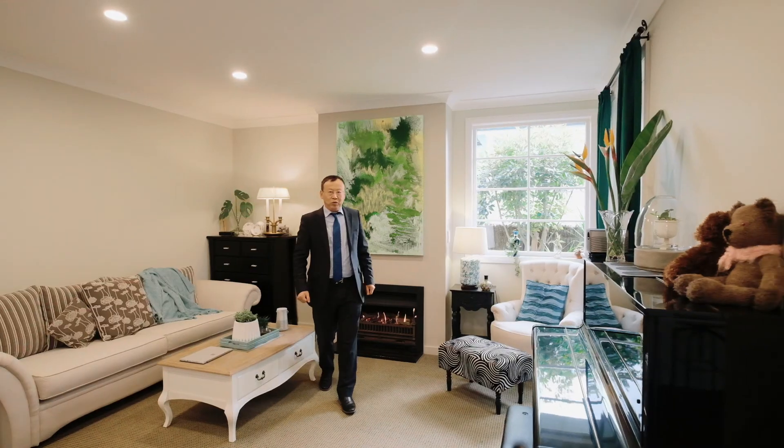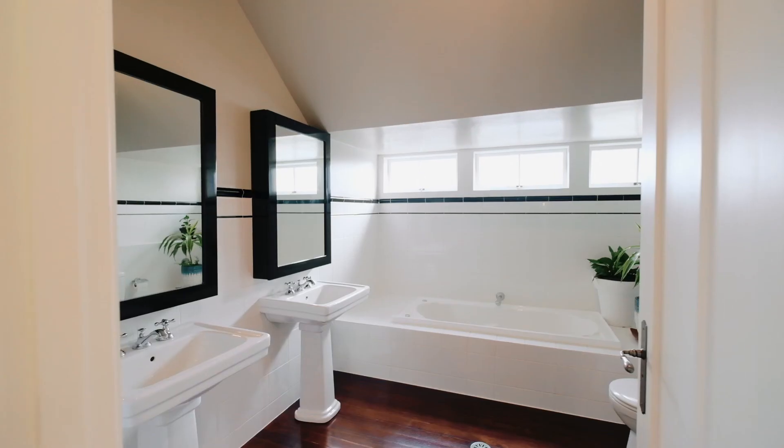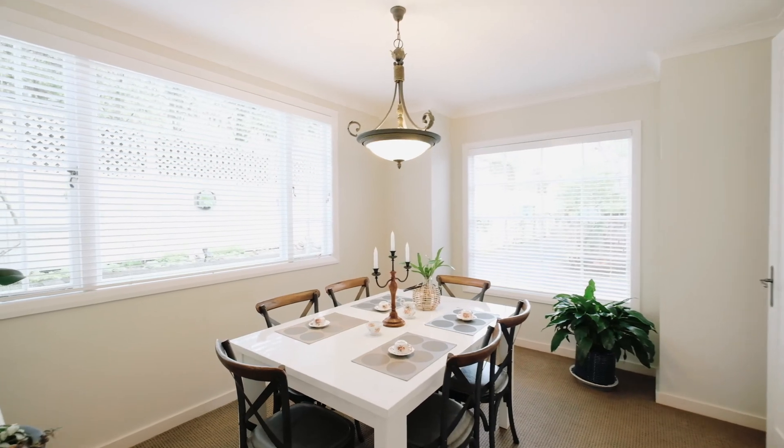This beautiful low-maintenance two-storey home has four double bedrooms, two and a half bathrooms, two living areas, and a formal dining area.